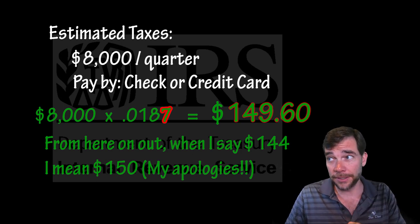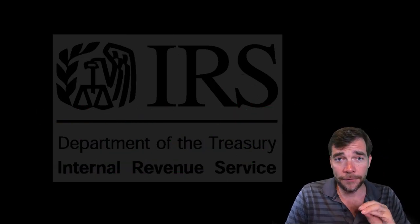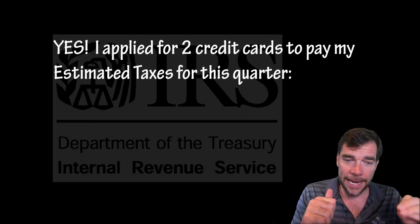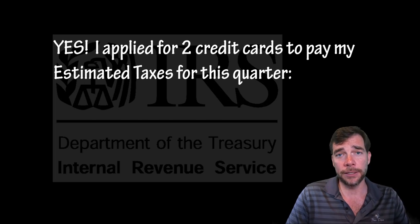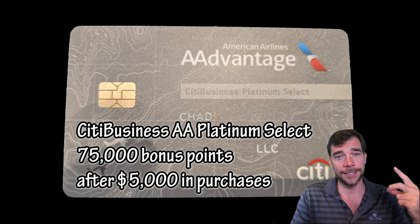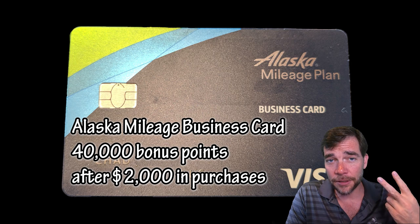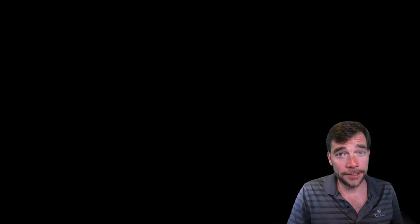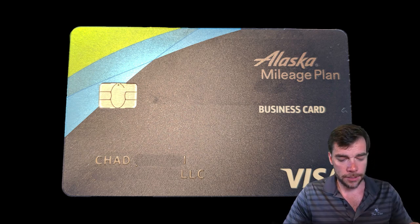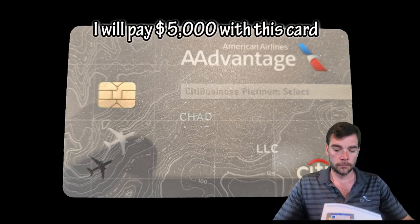I just recently went out and found a bunch of business credit cards and applied for them. They have spends totaling $7,000 that I need to put on them to get the bonus. I'm going to pay with two credit cards — one has a $5,000 spend to get 75,000 American Airlines points, and the other has 40,000 Alaska points after a $2,000 spend. Today we got our Alaska Mileage Plan card. I'll now activate this card and pay a portion of my taxes for the 1.87% fee.